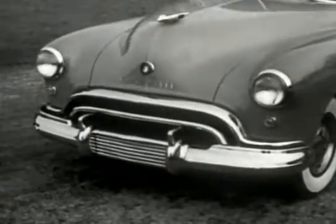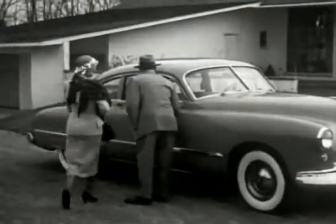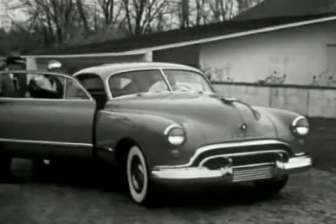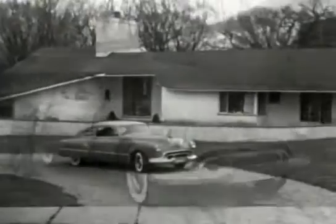Futuramic is a brand new word created to describe this brand new post-war General Motors car. Luxuriously appointed inside and out, the Futuramic Oldsmobile brings truly modern, post-war design to the automotive field.